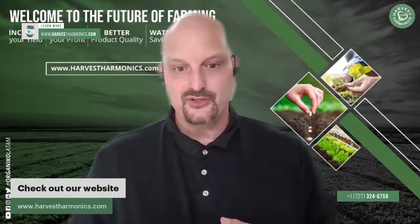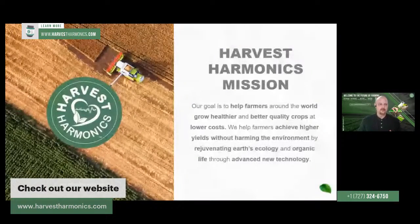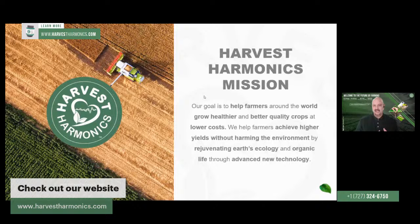Let me show you what the Kim and Oxy Plant Booster is so that you have a good grasp of why this is so important. Our mission as a company in promoting this product is to help farmers grow healthier, better quality crops with lower costs, achieve higher yields without harming the environment. That's our whole purpose — that's why we got into this business and why we continue to push to reach as many farms as possible.